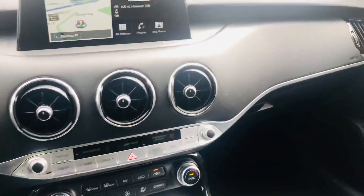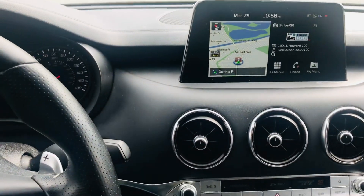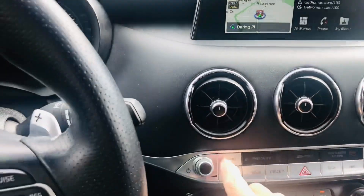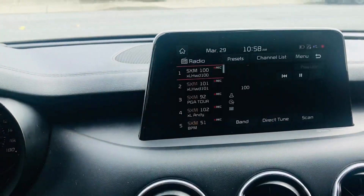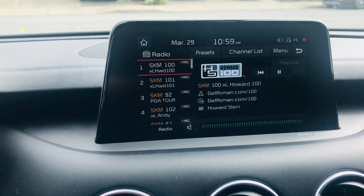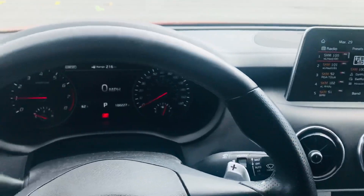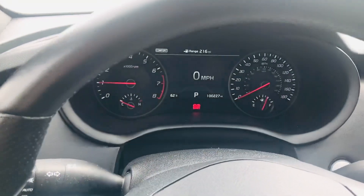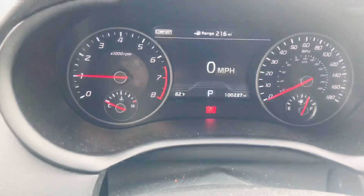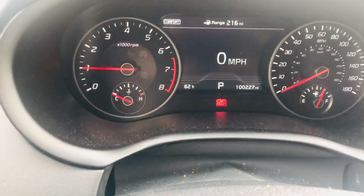As you can see, the dash is bone stock, looks good. Always got this channel on right here — Howard Stern 100 on SiriusXM, of course. I don't know anybody who listens to anything but that. But the main character here is yes, we're over a hundred thousand miles in just a couple years.